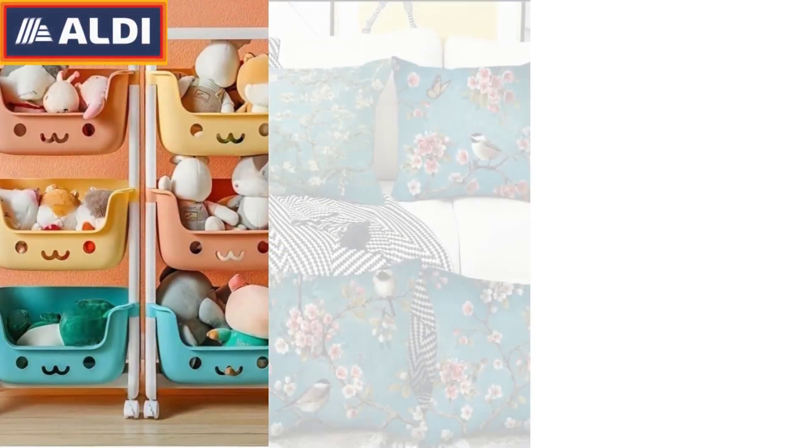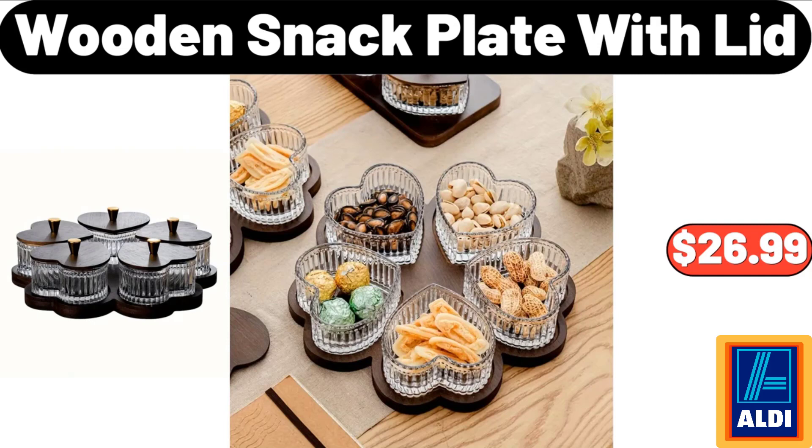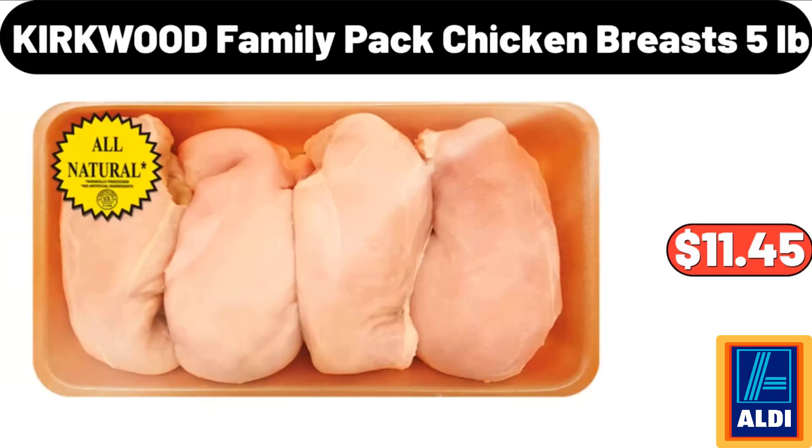Hello everyone, let's take a look together at the discounted products at Aldi market. Wooden snack plate with lid: $26.99. Please don't forget to like the video, really appreciate everything. Kitchen storage jar with measuring cup: $4.99.